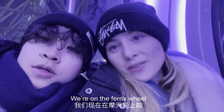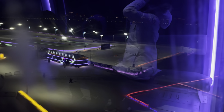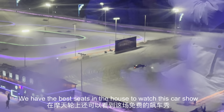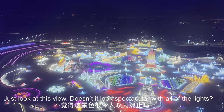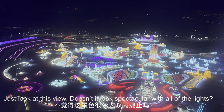We have the best seats in the house to watch this car show where the cars are driving so fast and skidding around on the ice. And just look at this view — doesn't it look spectacular with all of the lights?